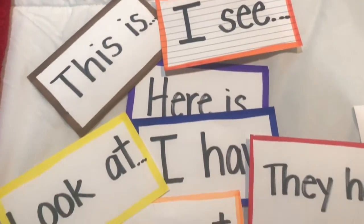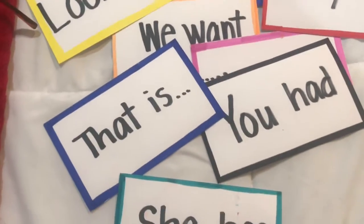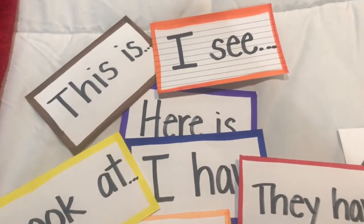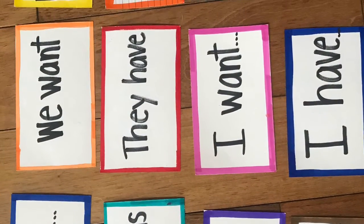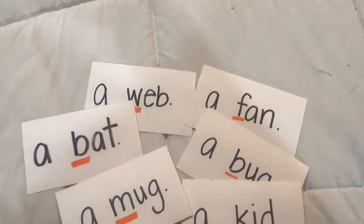I also made some sentence prompts — some words that they can start sentences with — that they can use as repeating sentences or to make their own sentences. Kids can even write sentences with each of these cards if they like, and extend it to writing.